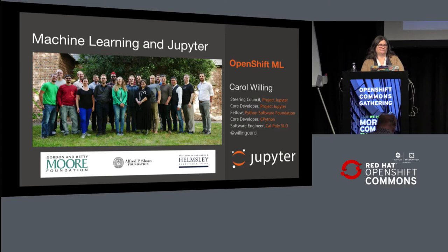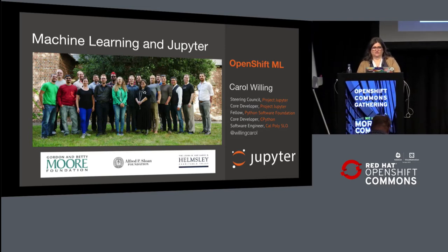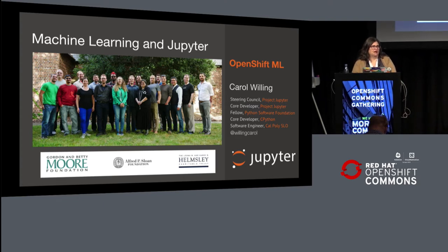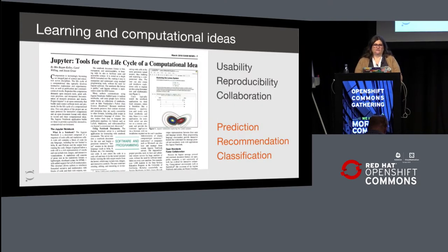We are a non-profit research organization primarily, and are funded by grant providers like the Moore Foundation, Sloan, and Helmsley Grant. As such, we are interested in advancing science, usability, reproducibility, and collaboration in both science and data science.